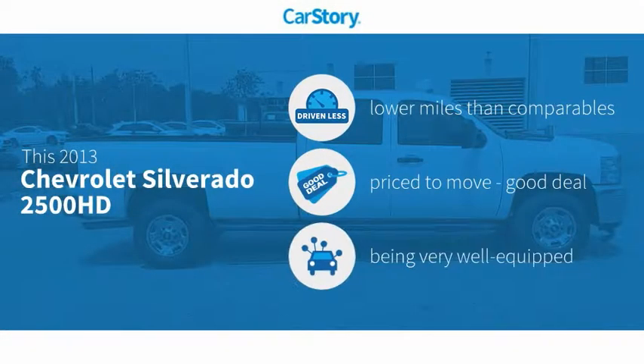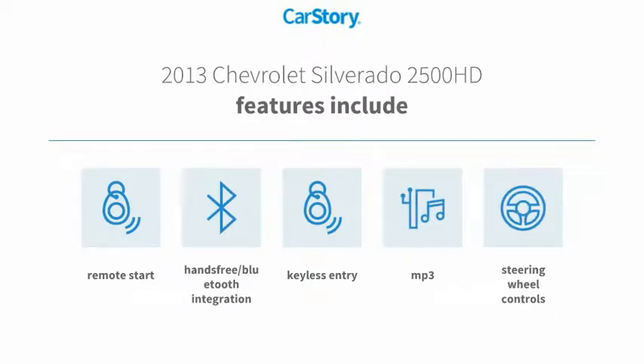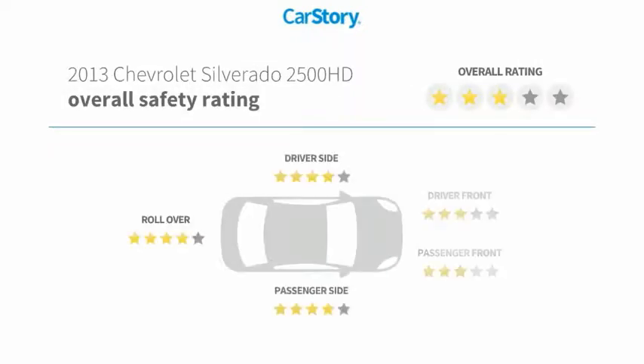CarStory research indicates this vehicle as having lower miles with less wear and tear, a good deal, and loaded with features. Features also include keyless entry, remote start, steering wheel controls, MP3, and hands-free Bluetooth integration with these ratings.